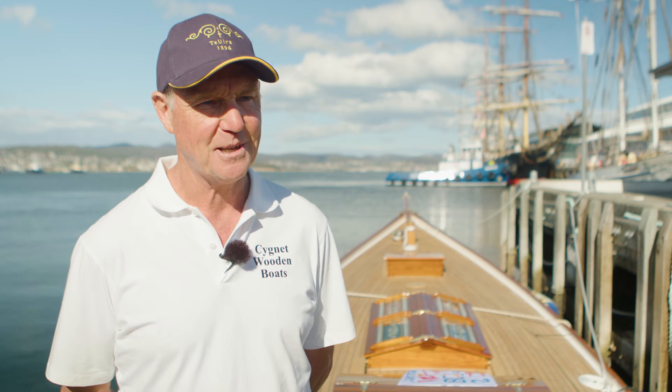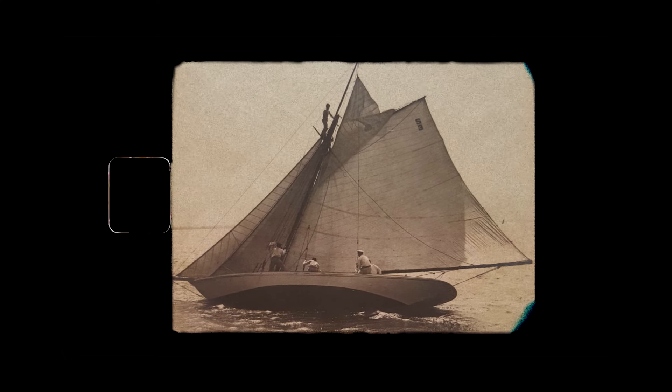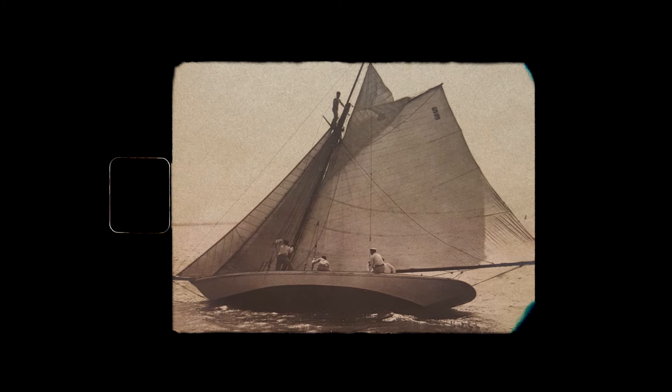Gideon Palmer commissioned CNW Bailey of Auckland, New Zealand to build the Tawera. In October 1896 she was launched and arrived in the colony of Victoria in November of the same year.